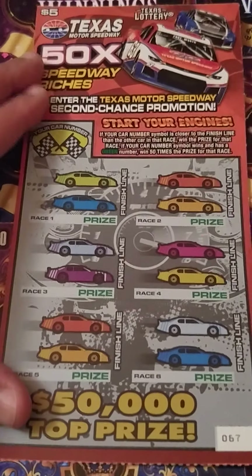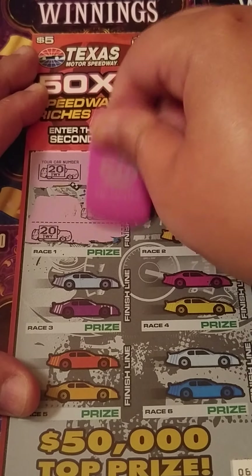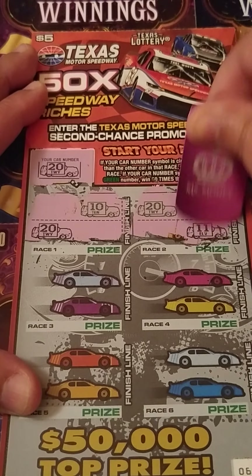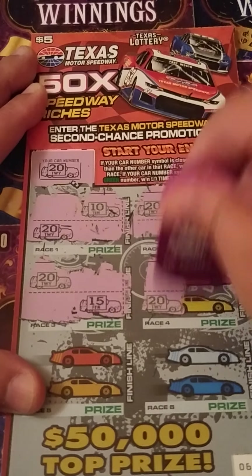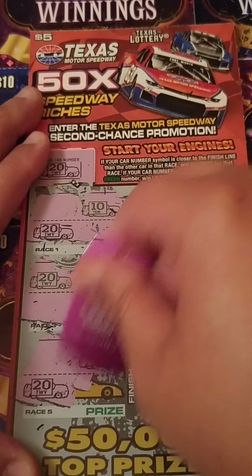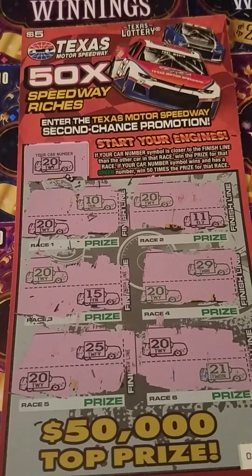Last ticket — ticket number 67. See if we can go back to back. The car we're working with is car number 20 again. First race, I lost to car number 10. Race number 2, I lost to Gambler number 11. This race is lost to car number 15. We need my car 20 to win, but 29 won that race. Last two races — car 25, Jedi 25 won that one. And car 21 won this one. No win on that one.